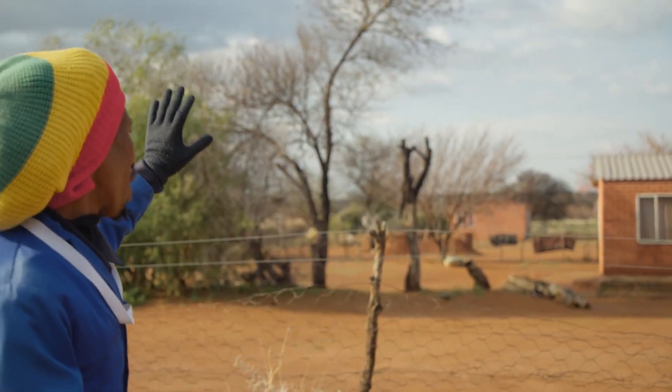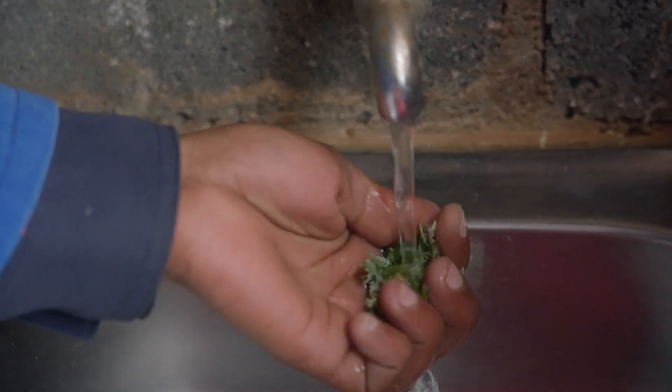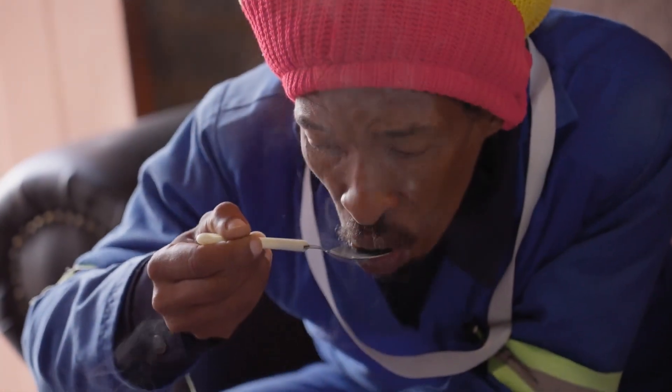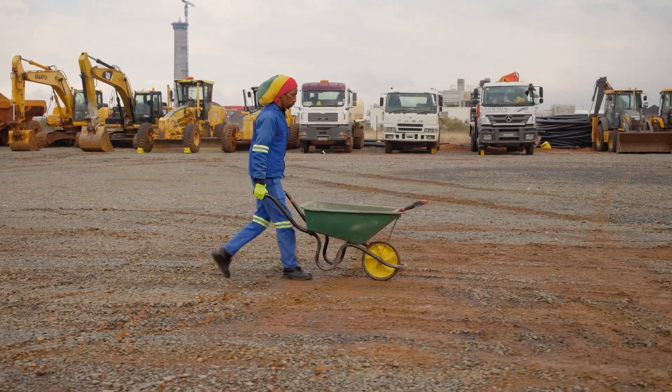I studied BSc, majoring in botany, as well as genetics. Plants are like my little babies — I really want them to be protected. And here on site, I work as an environmental officer.